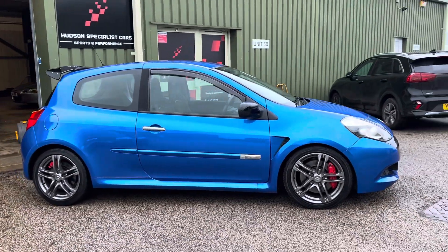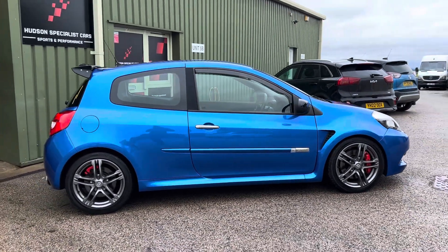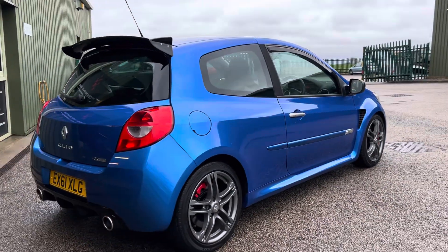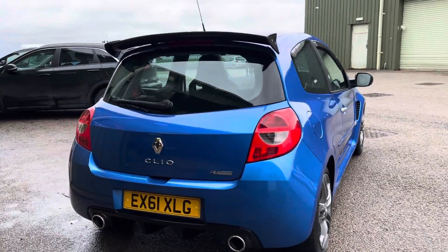Looking at the side profile, the wheels are finished in an anthracite grey and have just been freshly refurbished as part of our preparation. With the optional cup chassis you also get the red Brembo brake calipers, a slightly quicker steering rack, and stiffer dampers.